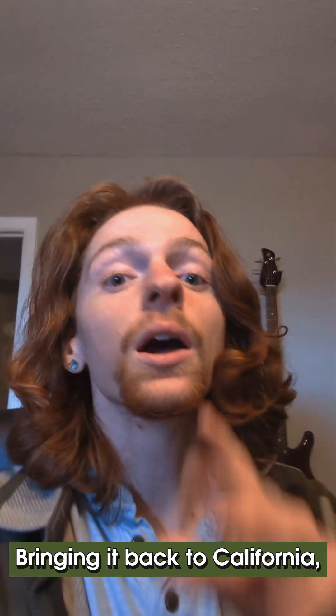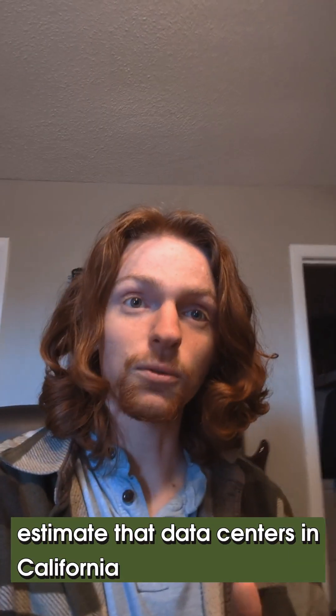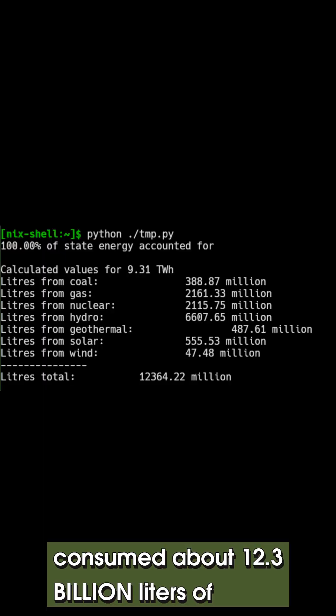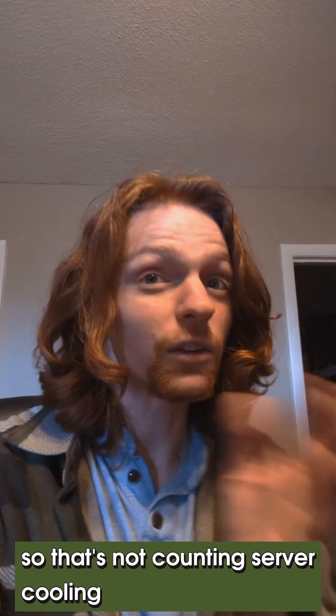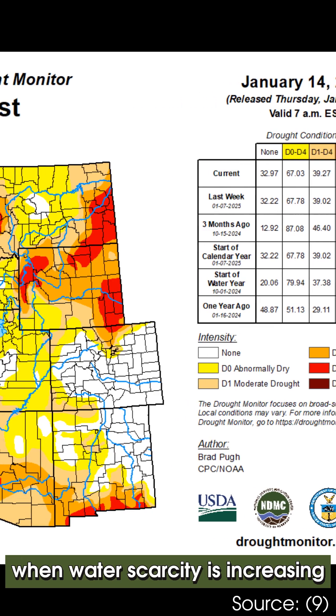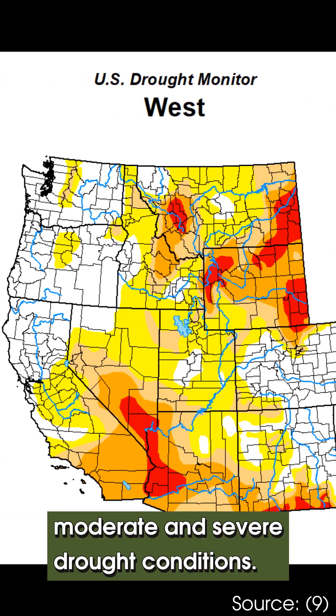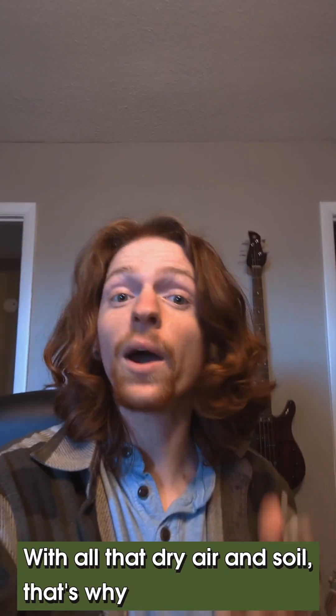Bringing it back to California, we can estimate that data centers in California consumed about 12.3 billion liters of water from energy production alone — not counting server cooling. This comes during a time when water scarcity is increasing and much of the western U.S. is in moderate and severe drought conditions. With all that dry air and soil, that's why...